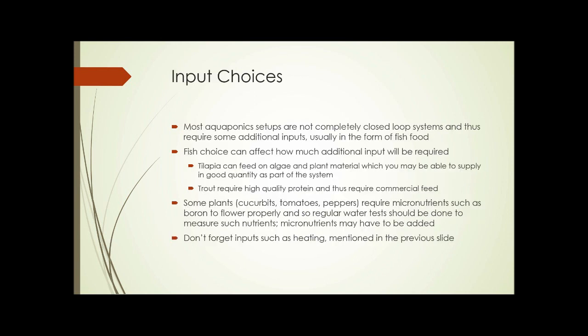Input choices: very few aquaponics systems are true closed-loop systems. Most require additional inputs, usually in the form of fish food. Your fish choice affects how much input is needed — tilapia can feed on algae and plant material that may be supplied within the system, while trout require high-quality protein and commercial feed. Some plants — cucurbits, tomatoes, and peppers — require micronutrients such as boron to flower properly, so regular water tests should be done and micronutrients added as needed. Don't forget inputs such as heating, as mentioned previously.